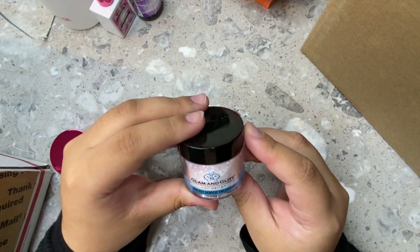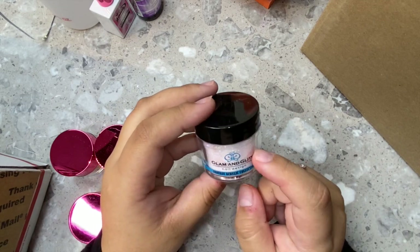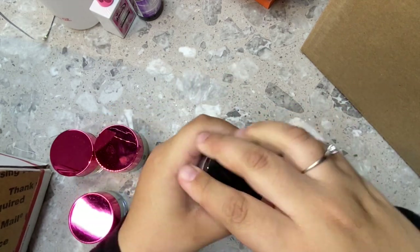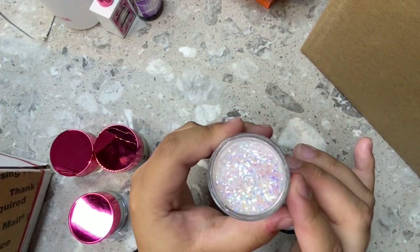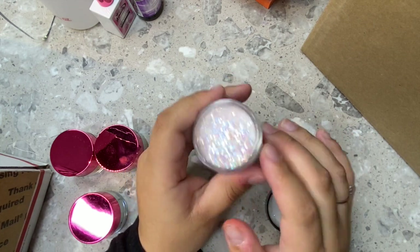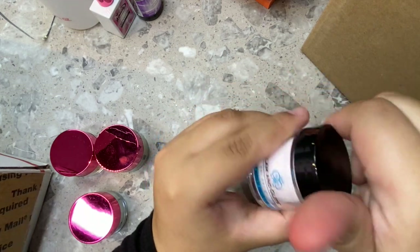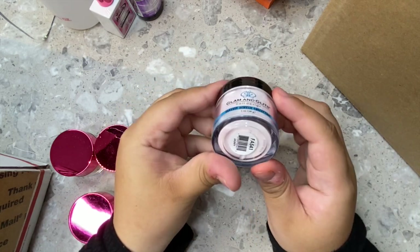Next are these Glam and Glitz glitter acrylics. I know their colored acrylics can marble really bad so I don't buy those, but I saw this really pretty glitter and had to try it. It was only $6.99 and look how stunning it is — so glittery with a lot of mixed glitter. I really needed more glitter acrylics and I'm so excited about this one.